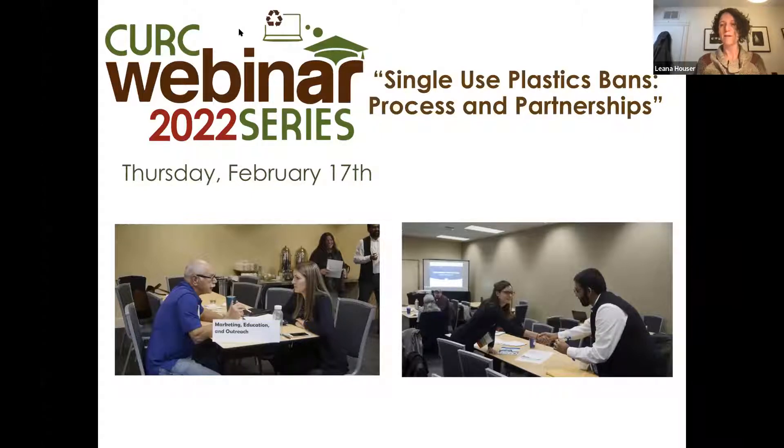Today's program is the first webinar in our 2022 series. We have a few housekeeping notes: if you have any problems with your audio or video, you can visit Zoom's Support Center at support.zoom.us. All panelists are on mute. Please submit questions at any time using the Q&A section — not the chat box — and we will read as many as possible at the end of the presentations. We will do a Q&A after both presentations. Copies of today's slides will be available in a few days, and a recording will be available on the CURC website, www.curc3r.org.